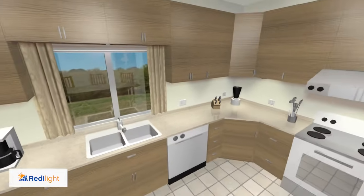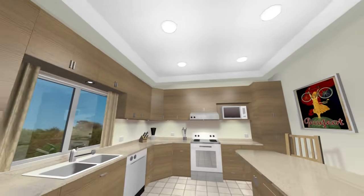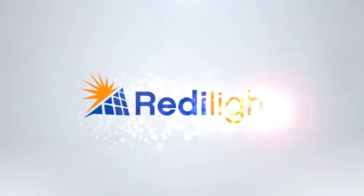When you install a ReadyLight system in your home or office, you can be assured that you'll have many years of energy-efficient, trouble-free light. ReadyLight. Powered by the sun.